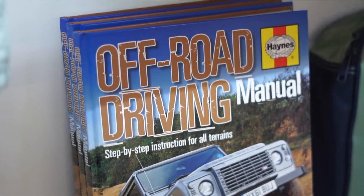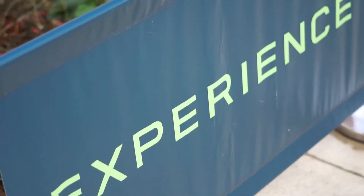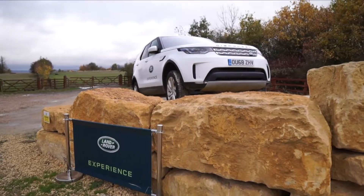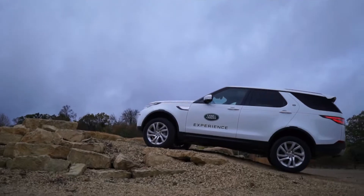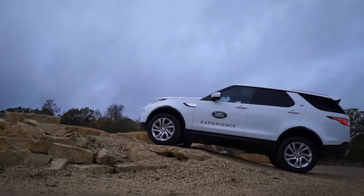I've come along to the Land Rover Experience Centre in the east of England as a guest of Sturgis Land Rover to sample just what it's all about to drive these Land Rovers off-road. So take a look as I go off-roading in the all-new Discovery.